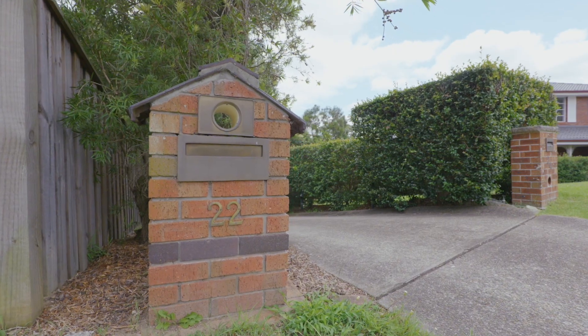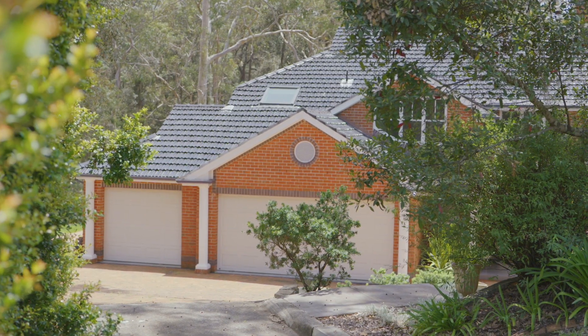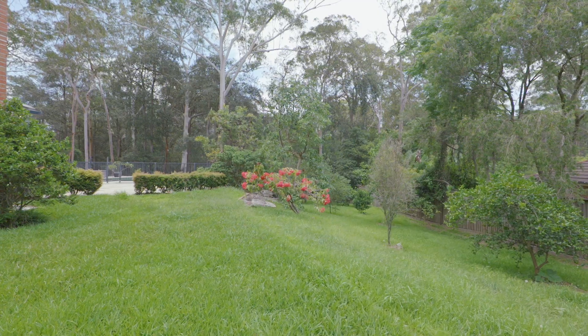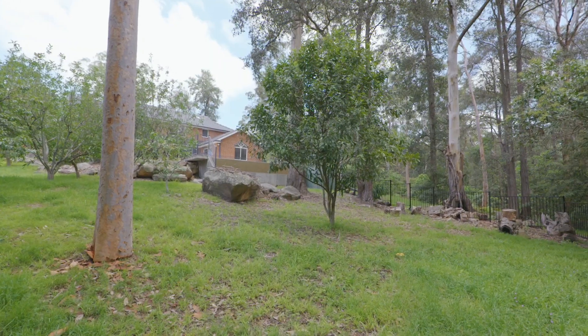Positioned privately for the ultimate in solace, this home is special. 22 Willowleaf Place, West Pennant Hills, offers your family a lifestyle akin to acreage, set on over 5,000 square metres of beautiful bushland.